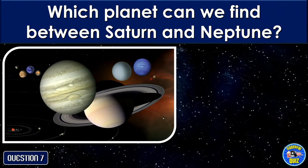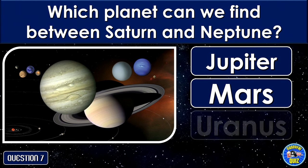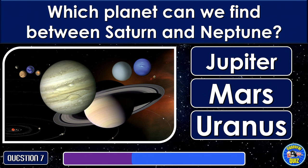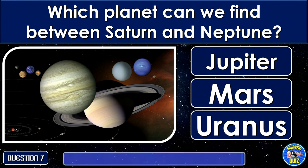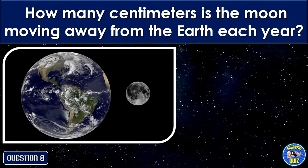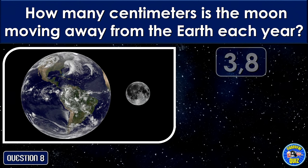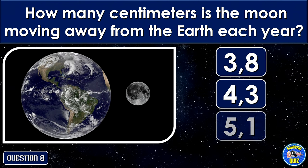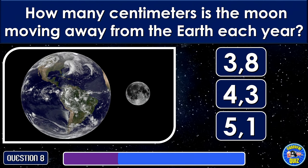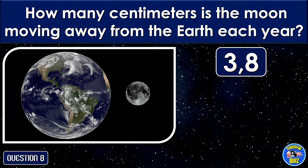Which planet can we find between Saturn and Neptune? Uranus. How many centimeters is the Moon moving away from the Earth each year? 3. 8 centimeters.